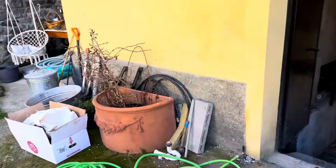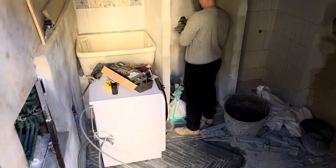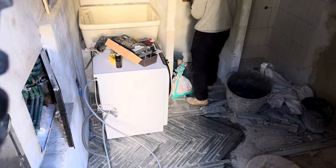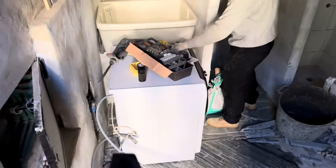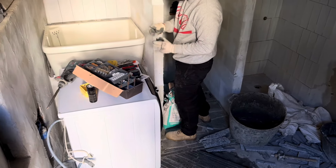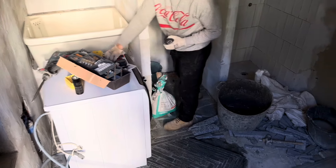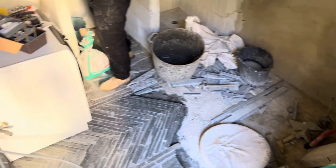We are working in the laundry room. Sergi is connecting a socket for the washing machine. We already have a washing machine here, it is not connected yet, but hopefully this evening or tomorrow it will be placed into the cupboard and connected to the water and electricity and we can use it while finishing the rest of the room.